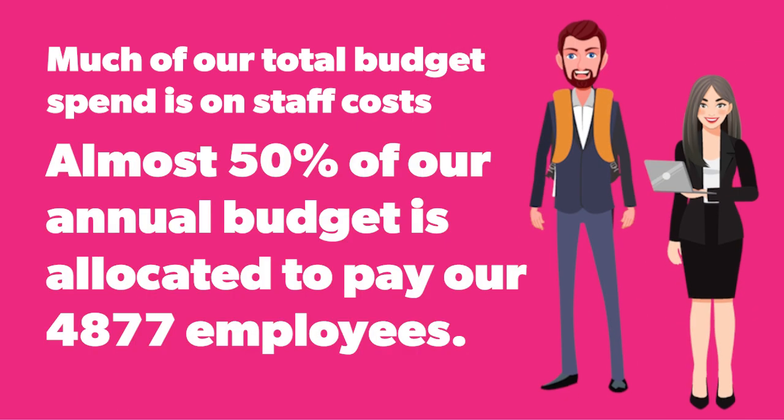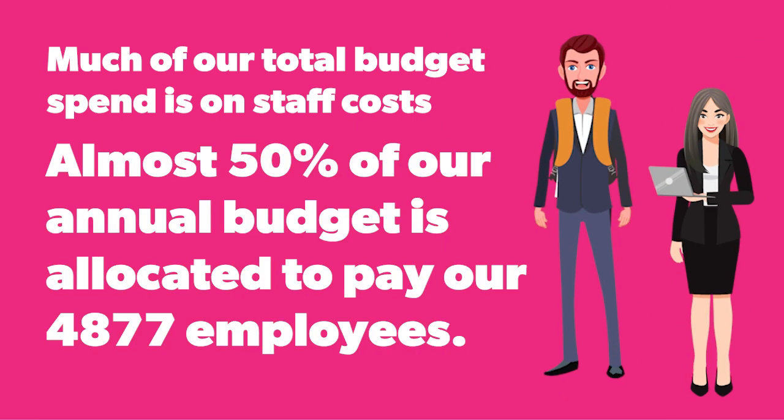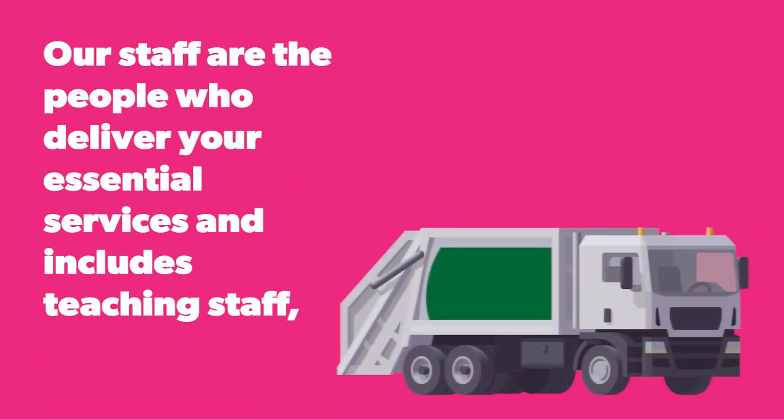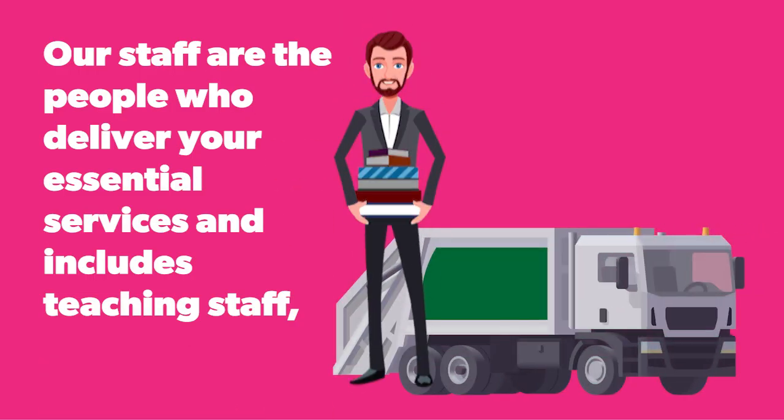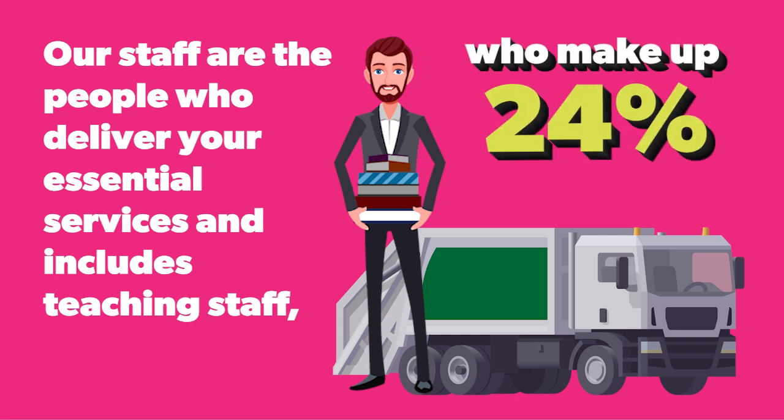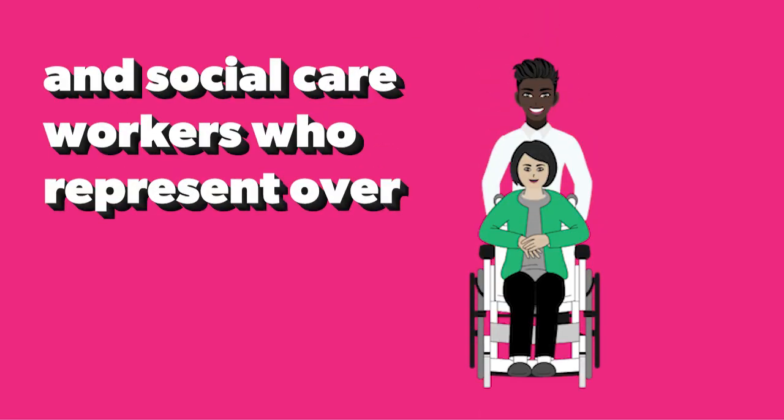Much of our total budget spend is on staff costs. Almost 50% of our annual budget is allocated to pay our 4,877 employees. Our staff are the people who deliver your essential services and includes teaching staff who make up 24% of our workforce, and social care workers who represent over 19%.